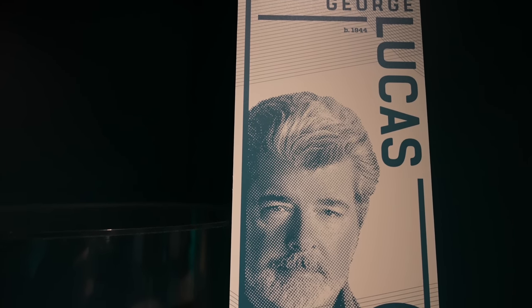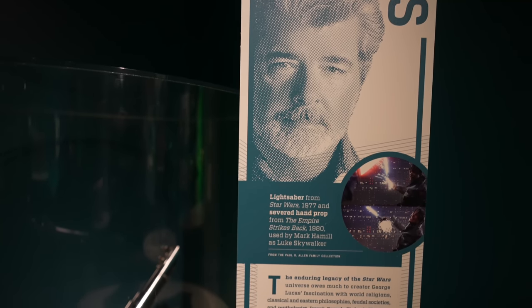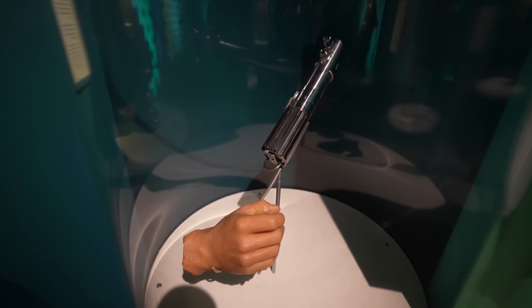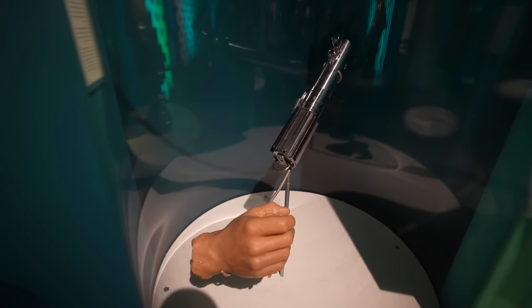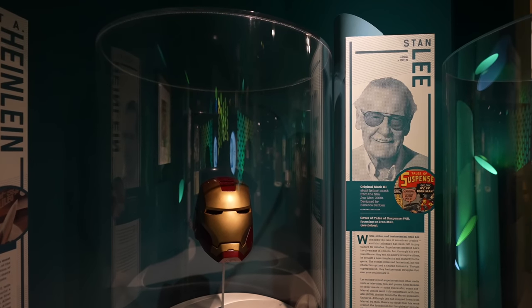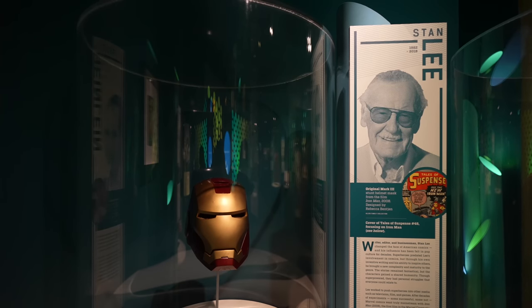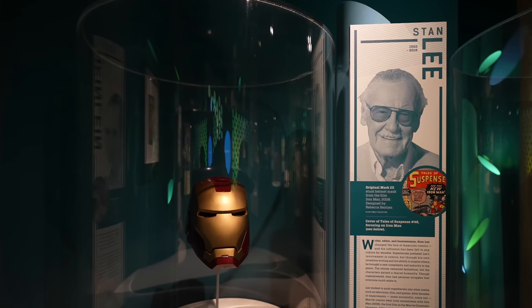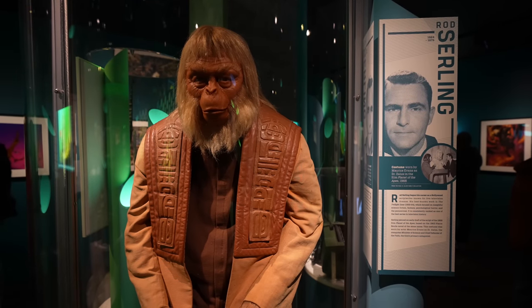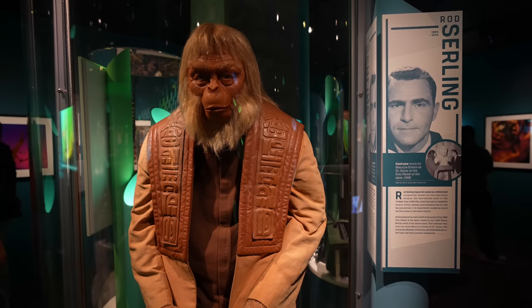This might be one of the coolest things here — especially if you're a Star Wars fan, or more importantly an Empire Strikes Back fan. Right over here they have the lightsaber and a severed hand prop from Empire. Here's one of the stunt helmet masks from Iron Man, which came out in 2008. And here's a costume worn in Planet of the Apes, the 1968 movie.